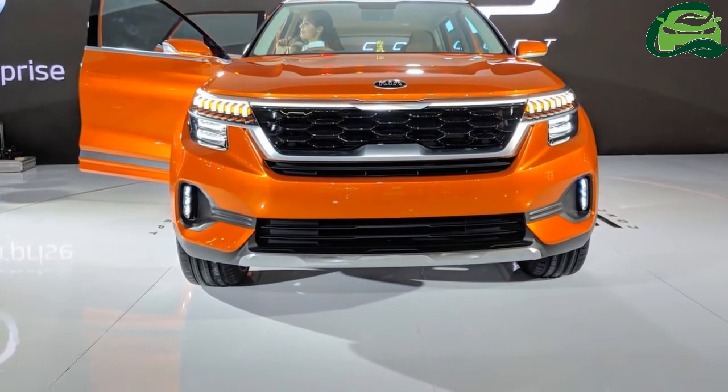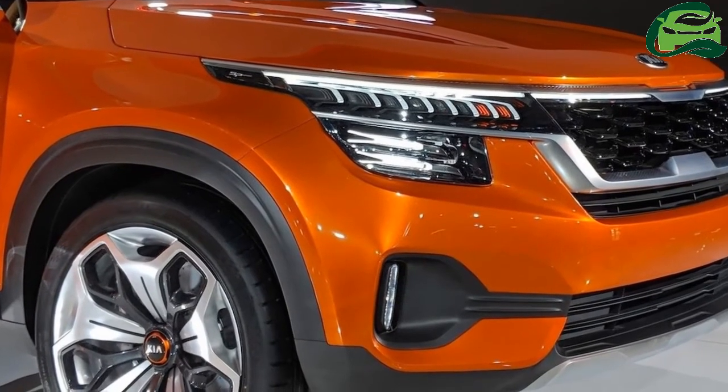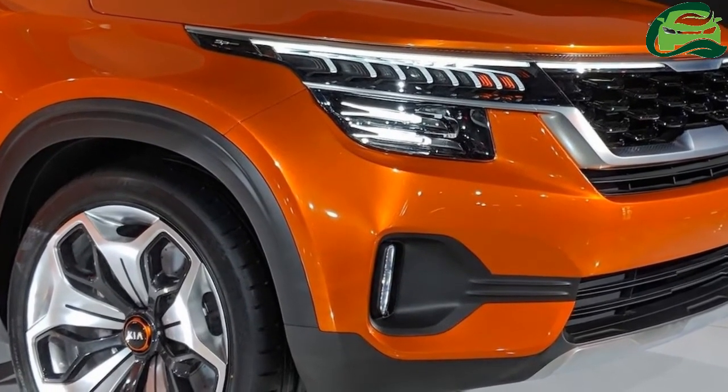The Kia SP concept's production version is expected to ride on the same platform as the Hyundai Creta. Kia will build it in Anantapur, Andhra Pradesh, and launch it in the second half of 2019.